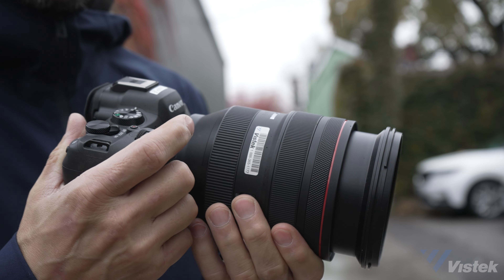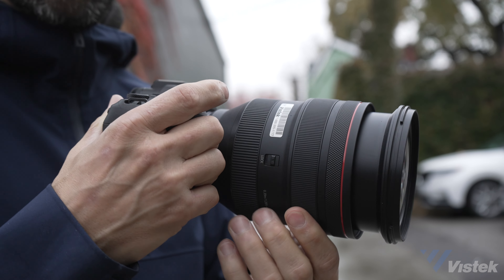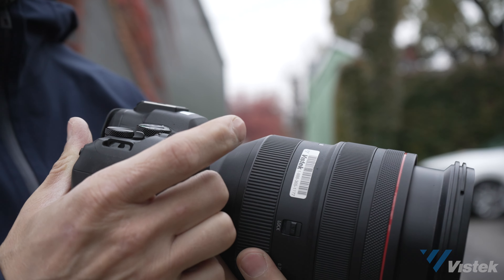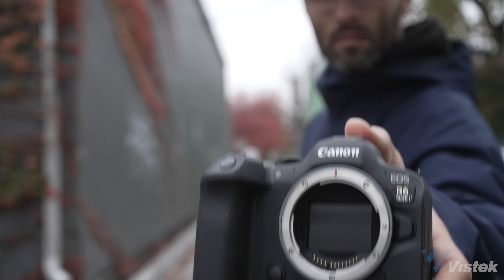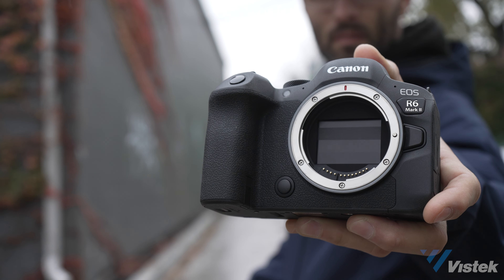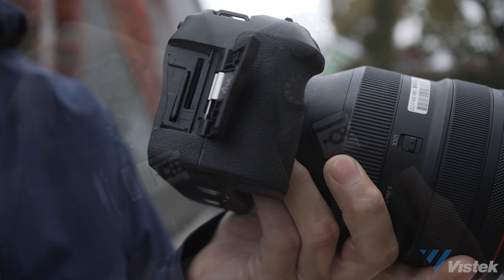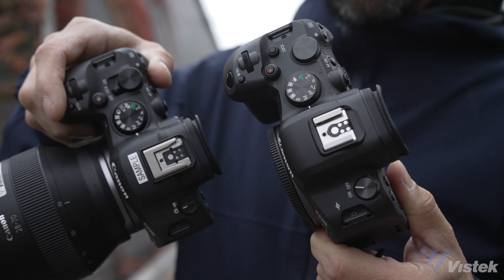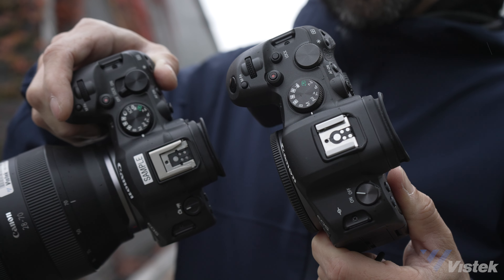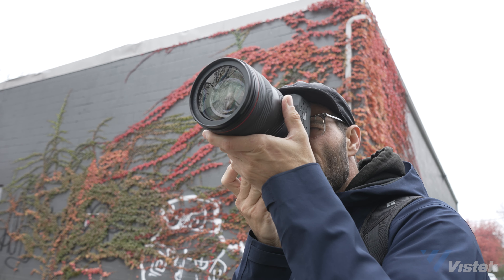A reminder that my experience is based on a pre-production sample, and some things may be different with the full production version. To wrap up, I want to speak to who I think this camera is for. This is really a brilliant content creator camera, and I think it's a perfect camera for someone who's maybe looking at their first full-frame hybrid camera. It's at the right price point and the image quality is as great as other R models. It's easier to use than the original and powerful enough to not outlive its usefulness when users are tasked with more demanding shoots.